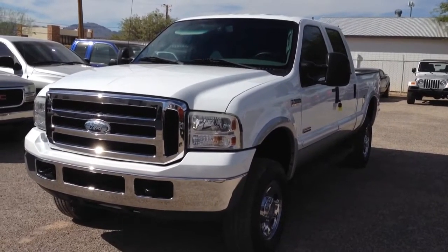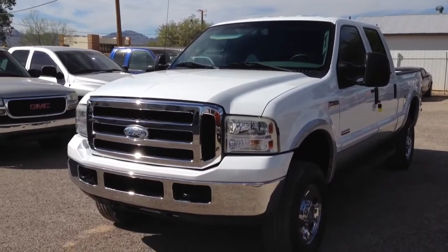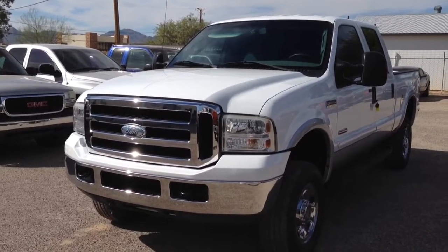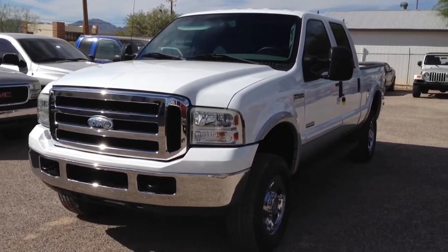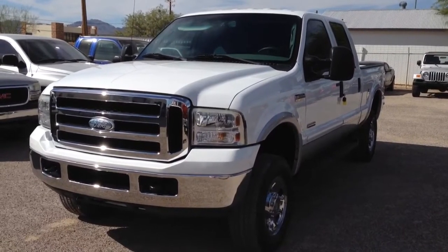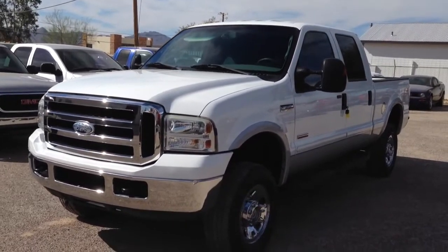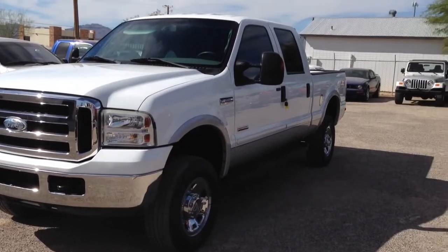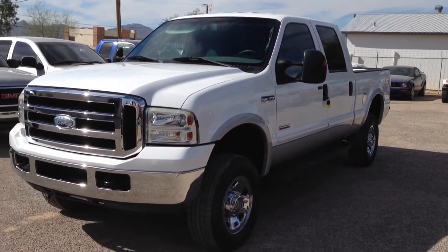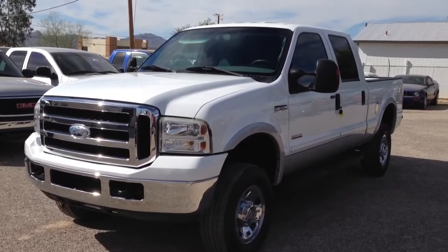This thing has 94,000 miles. It was a dealer trade-in. Usually when they're under 100,000 miles they keep them, so not sure why they let this one go other than it's probably a little too close to 100. Usually they keep them and sell them on their used lots, but perhaps they had a couple that were lower mileage and this one was nicer and it probably hurt the value of those trucks.